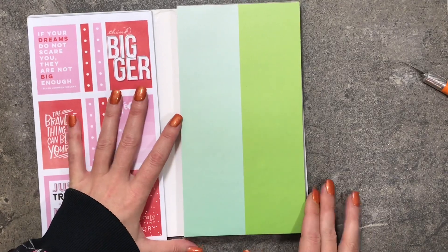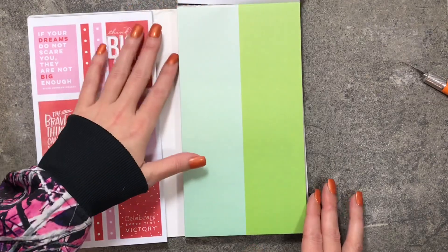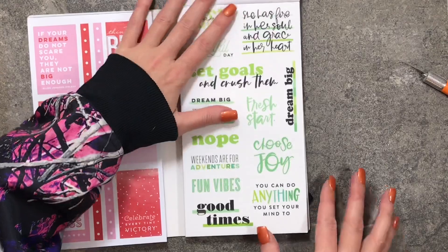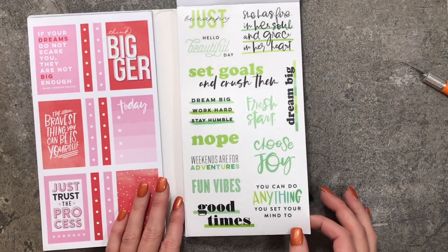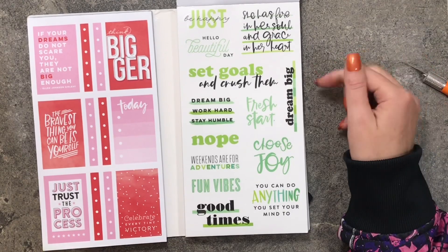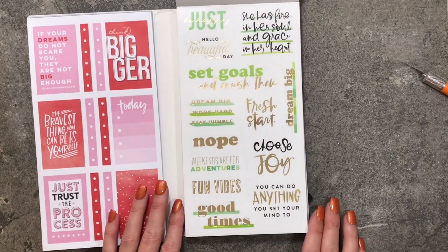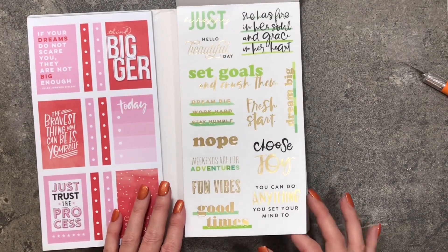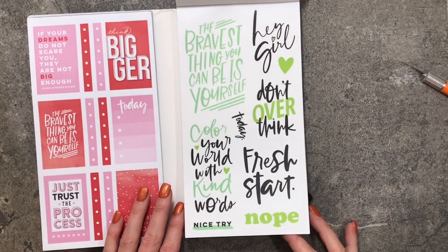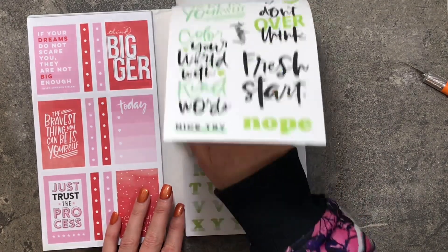Here are the bullet point pages, and I need to do something to make sure this book doesn't fall apart. More bullet points, and then we get into our quotes. One quote was also in the pink and red section: 'She has fire in her soul and grace in her heart.' Then there are quotes with gold foil — oh those are pretty — and more quote pages, including a second page of the same.